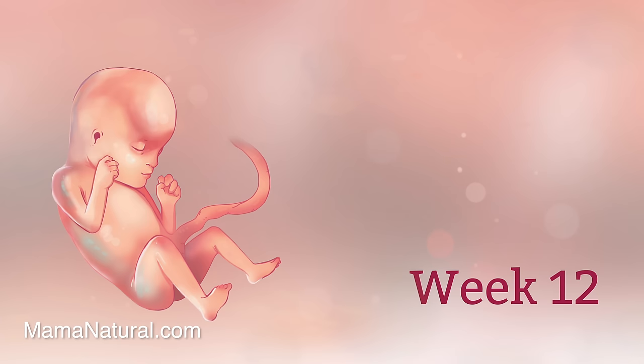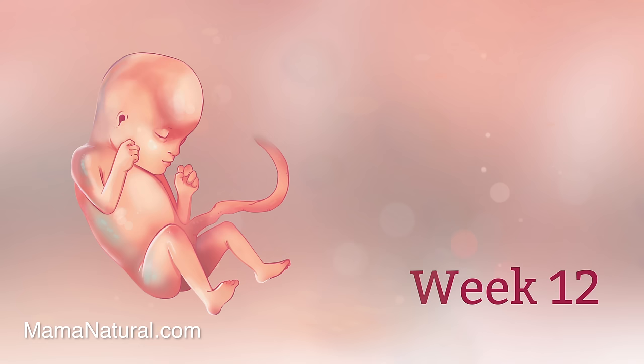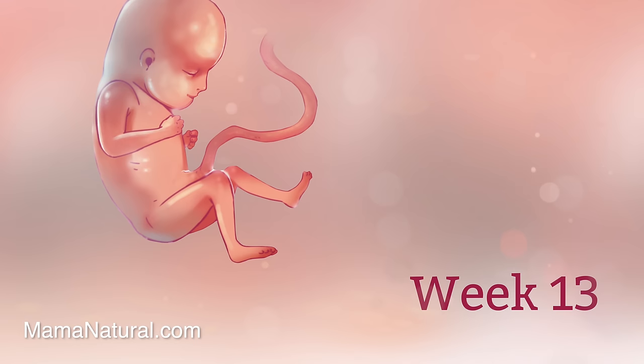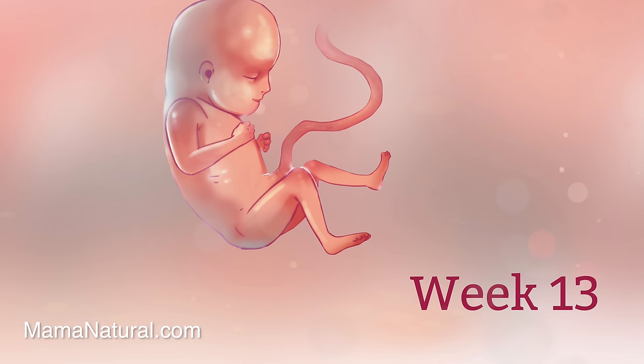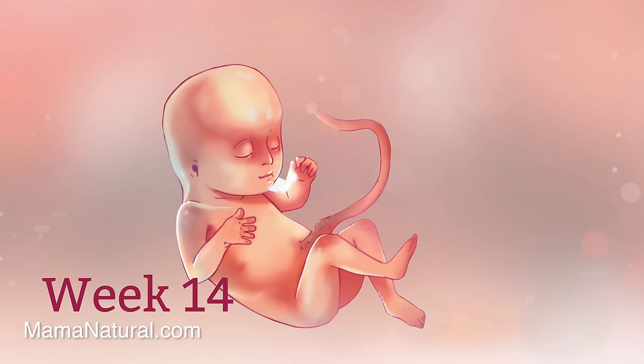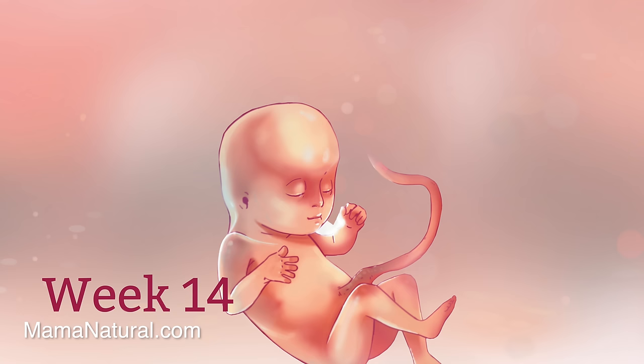This is the last week of the first trimester! Here's something crazy to think about — if this beautiful little baby is a girl, she already has more than two million eggs in her ovaries. Mama's grandchildren may be among them. Baby is tipping the scales at a full one ounce this week. He doesn't technically eat, but he does consume the byproducts of whatever mama eats after her body breaks that food down and passes along the nutrients.